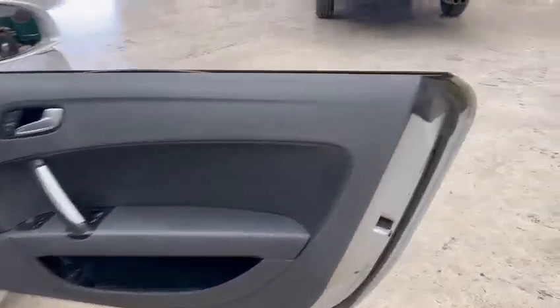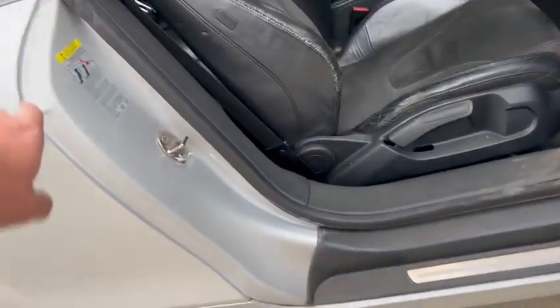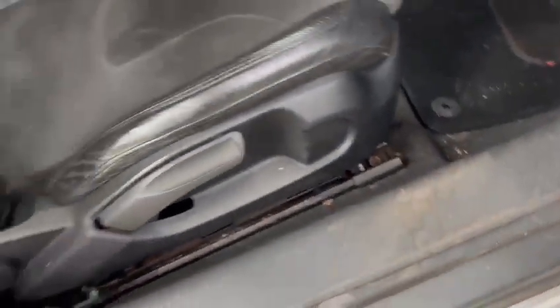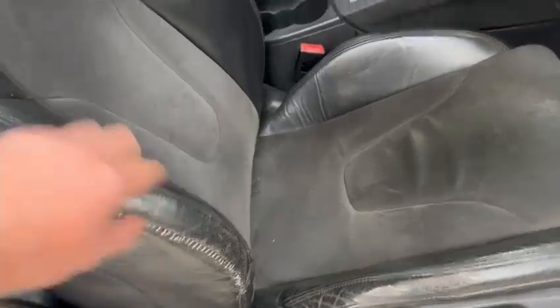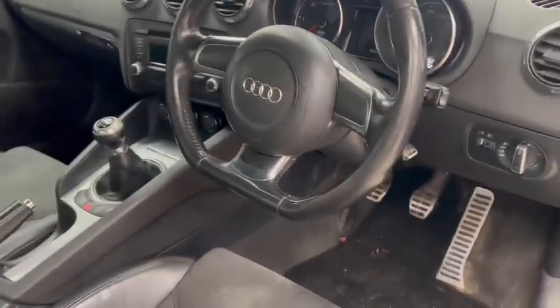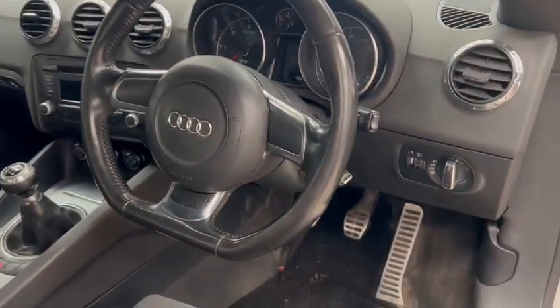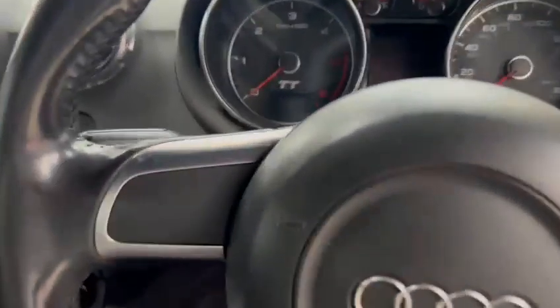Door cards are okay, door skins are nice and tidy. Inner shuts are all nice, just wants a bit of a clean up inside — a couple of foot marks and things. Driver seat has just been stitched up, but nice leather and half-cloth seats in there. Nice steering wheel, good centre console area. Dashboard itself is all nice — 156,252 showing on the clock.